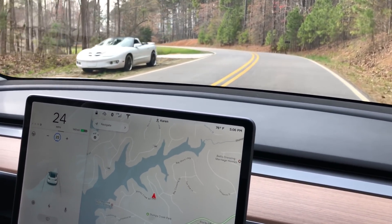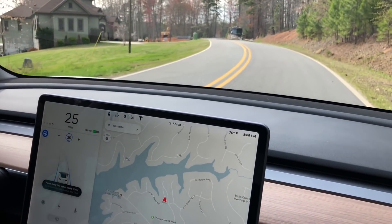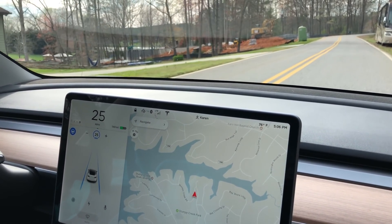No, it's not doing it there. There's only about 100 miles on this car, so it's still calibrating everything. The Model S has 11,000 miles on it, so it's got more data.